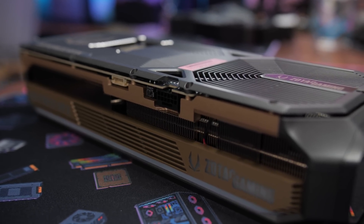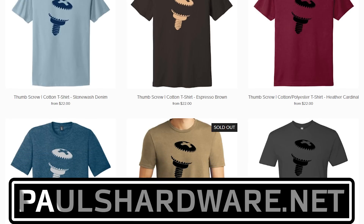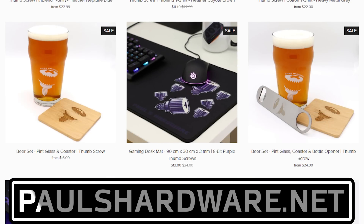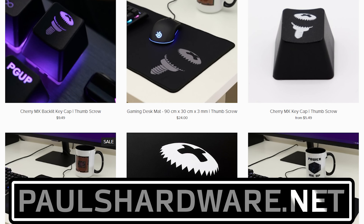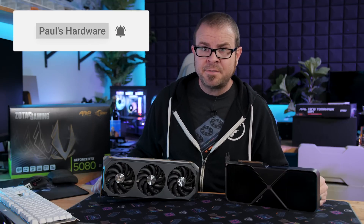Thank you guys so much for watching. If you enjoyed it, hit the thumbs up button. I'll put links to this card down in the video description. Final note: I used the same testing methodology for this video that I did with my MSI RTX 4090 Supreme Liquid review, so if you pull up both videos side by side, you can compare performance from the 5080 to the 5090. Closing reminder to check out my store at PaulsHardware.net — you can buy shirts, mugs, pint glasses, and all manner of high-quality merchandise to help support my channel. A huge thank you to Zotac for sending this card over for me to review, and we'll see you all in the next video.